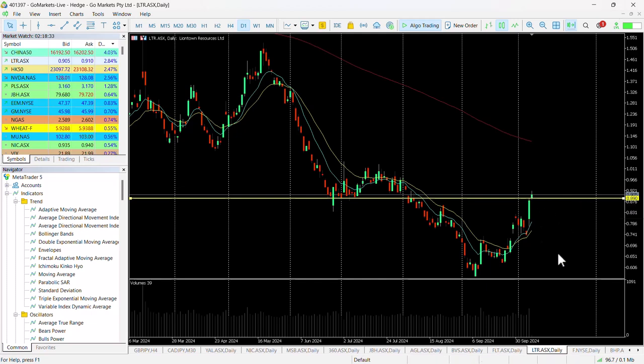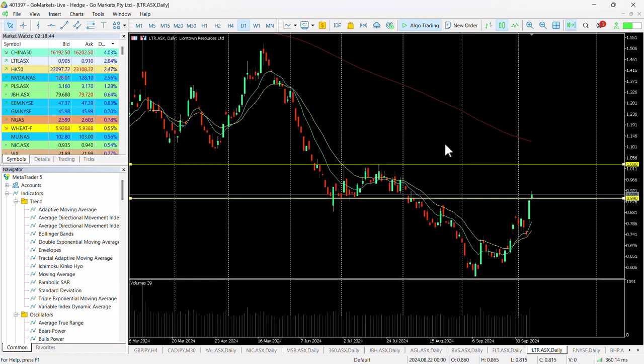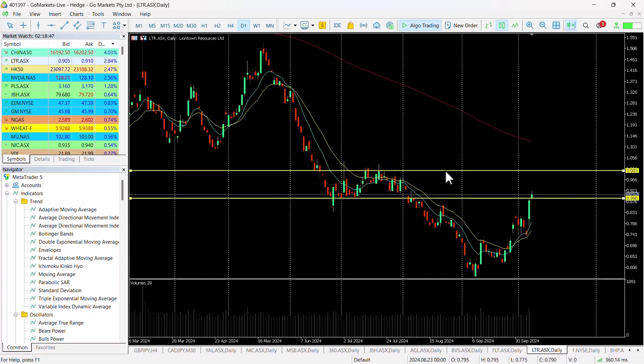We are through that at this stage in early trading and we are targeting around about this $1.03 level perhaps, but certainly a challenge of a dollar looks very much on the cards.